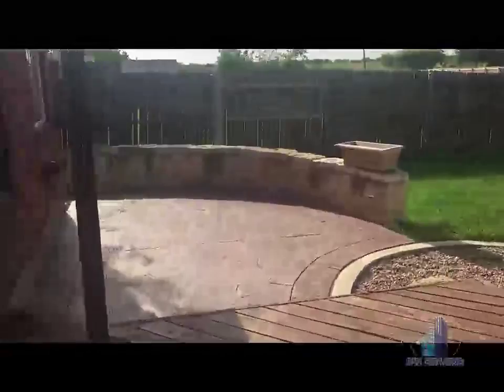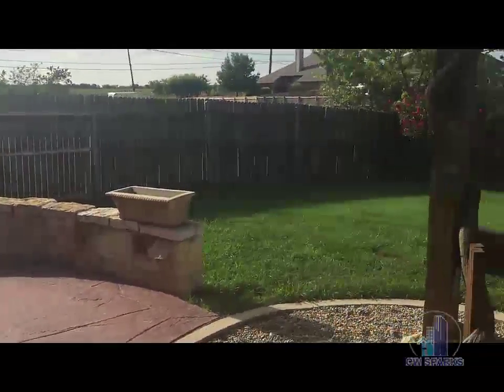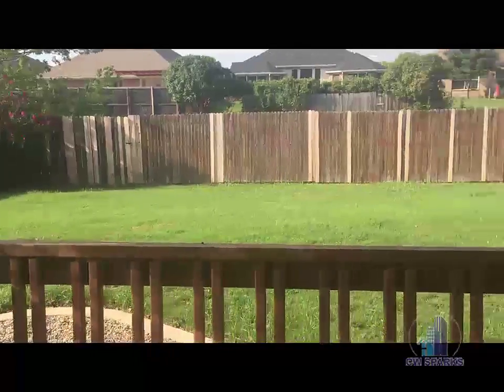The living room also opens up into a very large backyard with a wonderful entertaining area. There's a covered back patio and lots of nice landscaping already established here.